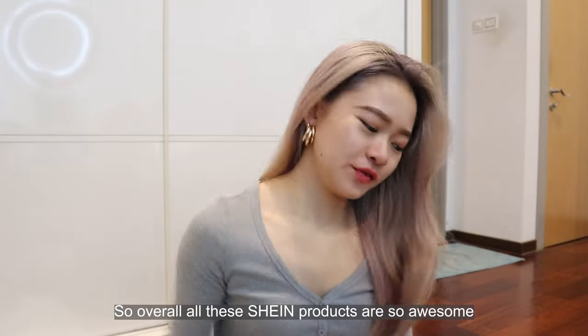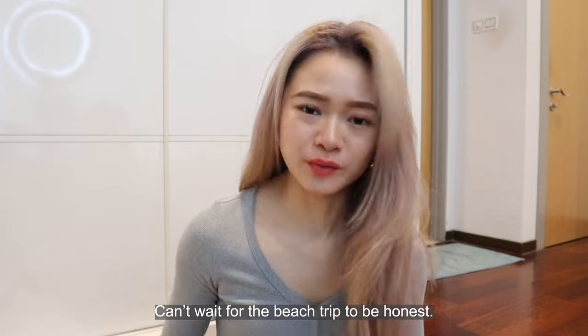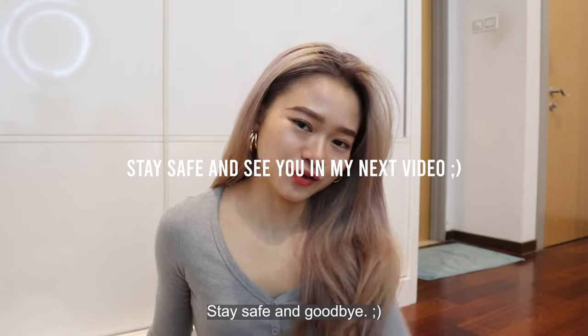Overall all these Shein products are so awesome and I can't wait to wear them out. I can't wait for the beach trip to be honest. Thank you guys for watching and I hope you guys subscribe and like my video. I will be back with more. Stay safe and goodbye!